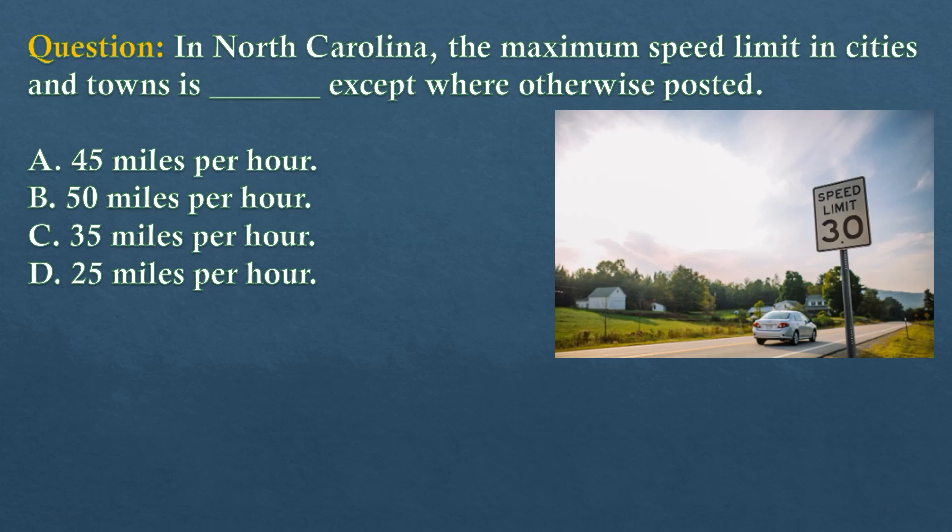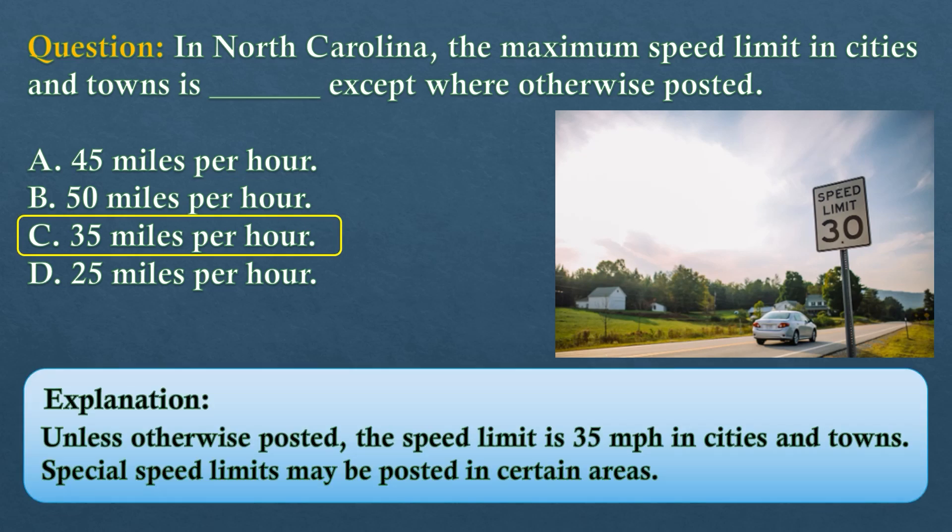Question. In North Carolina, the maximum speed limit in cities and towns is dash, except where otherwise posted. Option A: 45 miles per hour. Option B: 50 miles per hour. Option C: 35 miles per hour. Option D: 25 miles per hour. The answer is option C: 35 miles per hour. Unless otherwise posted, the speed limit is 35 miles per hour in cities and towns. Special speed limits may be posted in certain areas.